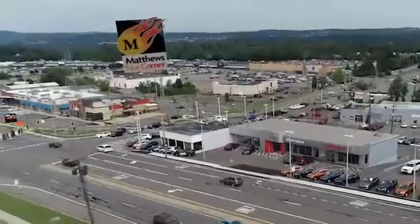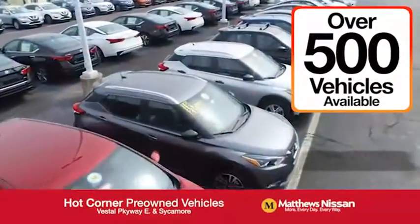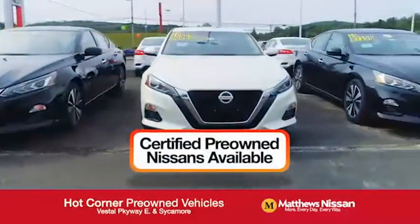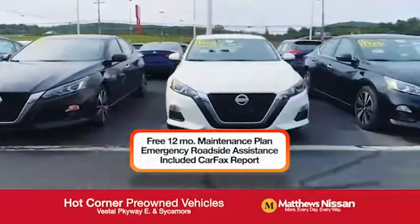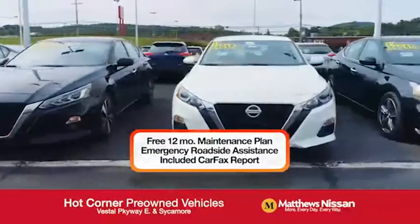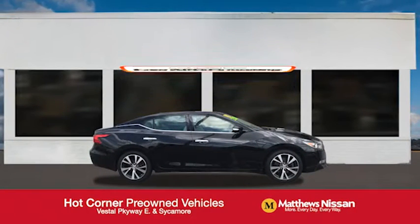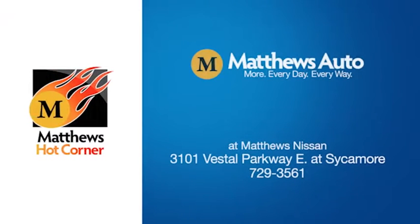On the corner of Vestal Parkway and Sycamore, we've got over 500 pre-owned vehicles available, including 75 factory certified Nissans with a great warranty, free maintenance, Carfax, and more — featuring a special low APR financing rate or extra rebates to well-qualified buyers. Learn more at the hot corner near the Town Square Mall.